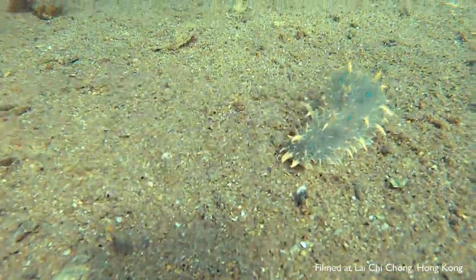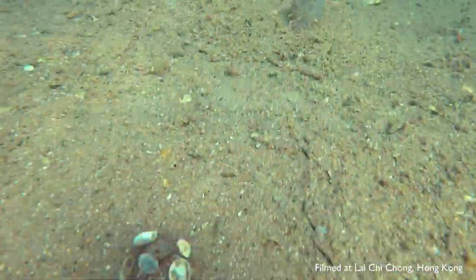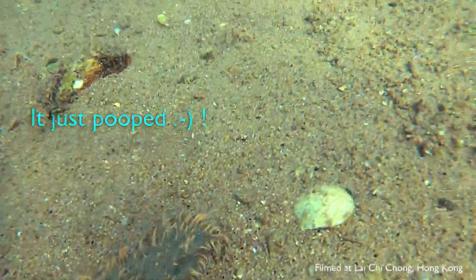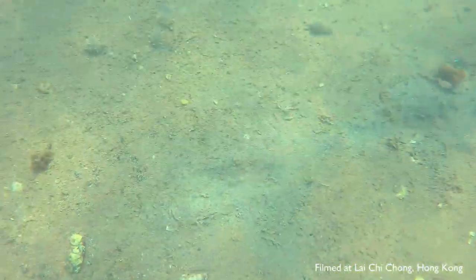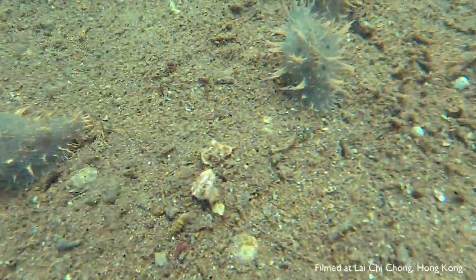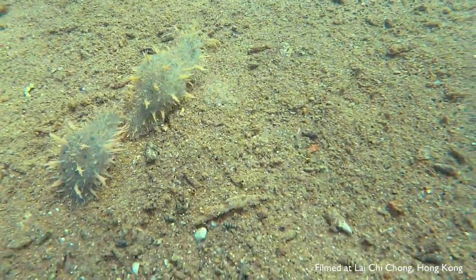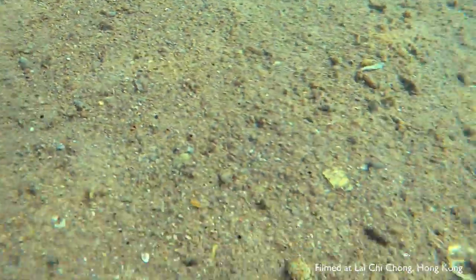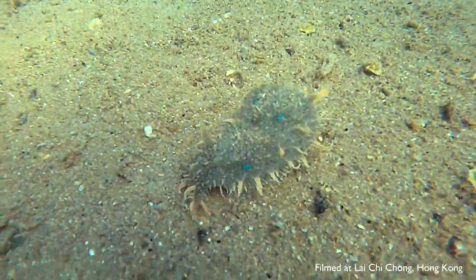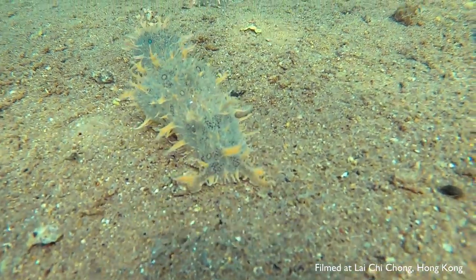We were just snorkeling off the pier when we noticed one of these beautiful creatures on the seafloor. And we saw another one, and another one, and another one, and we suddenly realized the whole seafloor was full of them. What an amazing sight and experience! I remember my dad telling me many years ago that during a certain time of the year — he thought it was summer, but it is actually spring — he saw sea hares all over the seafloor in Hong Kong. I didn't really understand what he meant, but now I know, and I am so thankful to be able to see this spectacle in the sea.